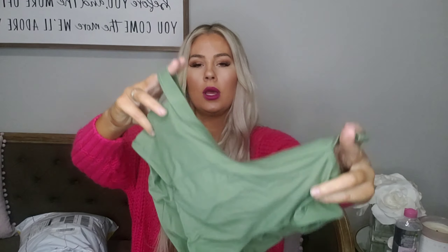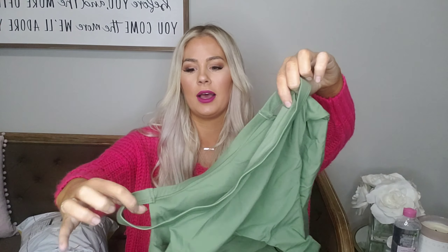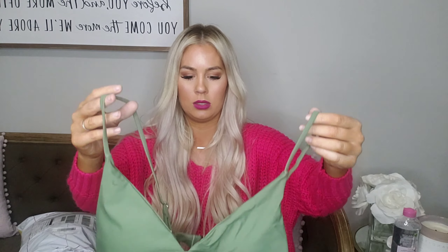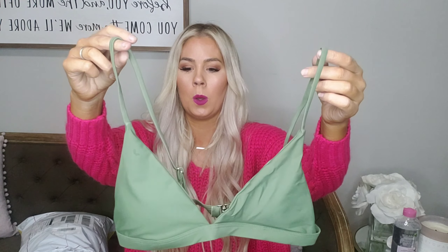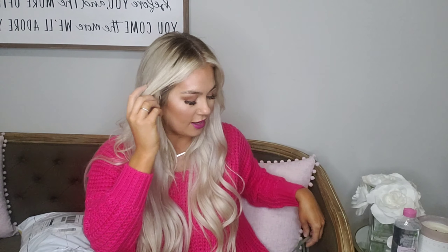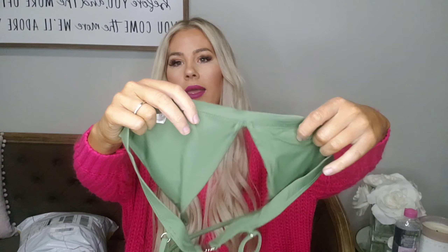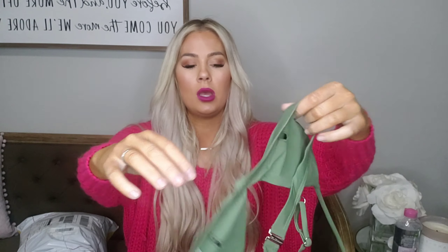This is a high-waisted bathing suit, which I love — love high-waisted because it covers that little pudge at the bottom that I can't ever get rid of. That's super cute. I did not measure myself before I bought any of these, so I really hope they fit. This one looks pretty small, I'm not gonna lie. This might be one I can only wear at my own house in my pool, not to the beach. The quality feels great though, and I really like how it's green on this side too.